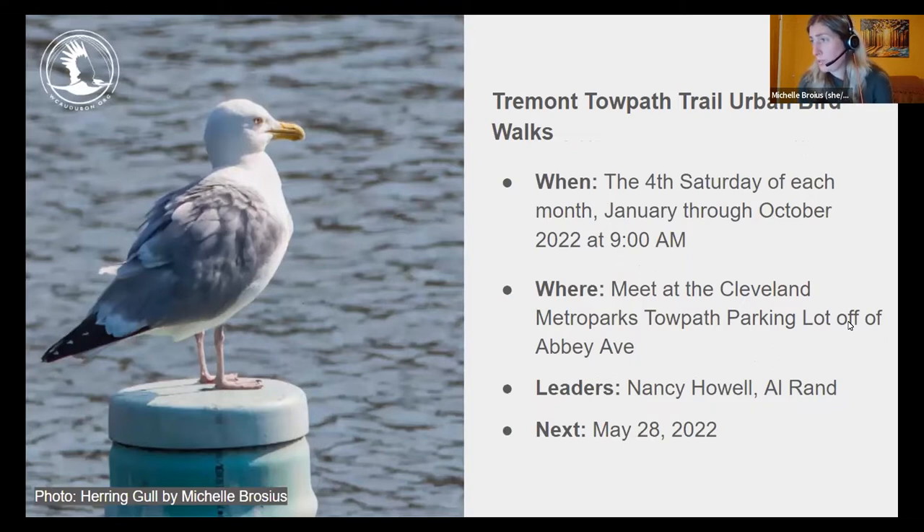Join us the fourth Saturday of every month for the Tremont Towpath Trail Urban Bird Walks, running through October. Meet at the Cleveland Metroparks parking lot on Abbey Avenue just west of Sokolowski's University Inn. Walk leaders Nancy Howell and Al Brand guide you north through the Scranton Flats area. The next walk is Saturday May 28th at 9 a.m. The April 23rd walk featured ring-billed, herring, Bonaparte's, and lesser black-backed gulls, plus Killdeer, Spotted Sandpiper, Belted Kingfisher, Peregrine Falcon, and Osprey.